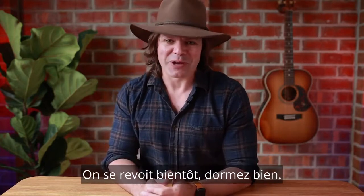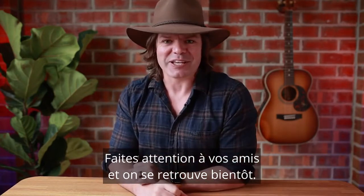Thanks for taking time out of your day to watch my video. Until next time, sleep well, look after your mates, and I'll see you soon. Bye.